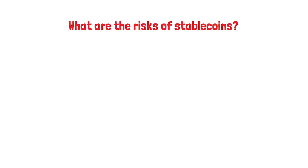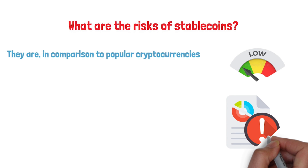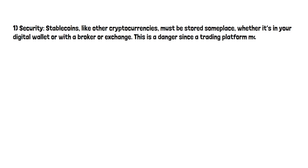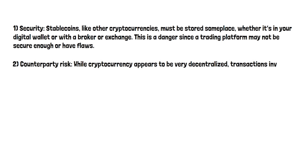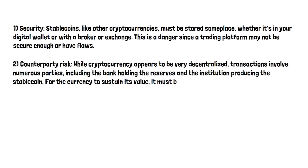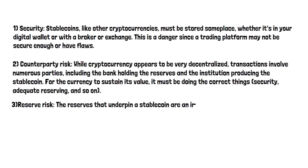Stablecoins may appear to be low-risk at first glance, and they are, in comparison to popular cryptocurrencies which are not backed by anything. However, stablecoins come with certain standard crypto dangers, as well as at least one unique risk. Security: stablecoins, like other cryptocurrencies, might be stored somewhere, whether in your digital wallet or with a broker or exchange — a trading platform may not be secure enough or may have flaws. Counterparty risk: while cryptocurrency appears to be very decentralised, transactions involve numerous parties, including the bank holding the reserve and the institution producing the stablecoin. For the currency to sustain its value, it must be doing the correct things — security, adequate reserving, and so on.